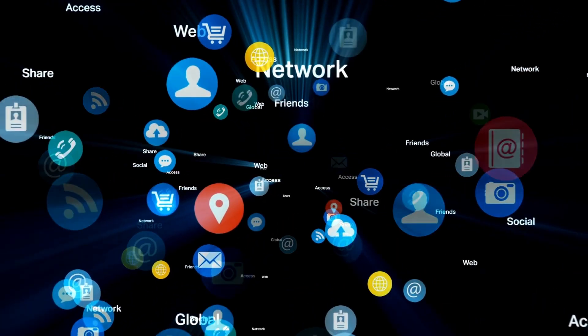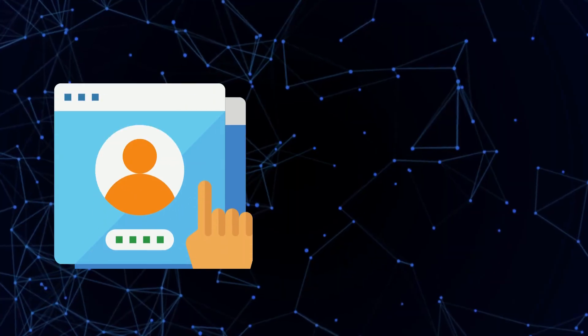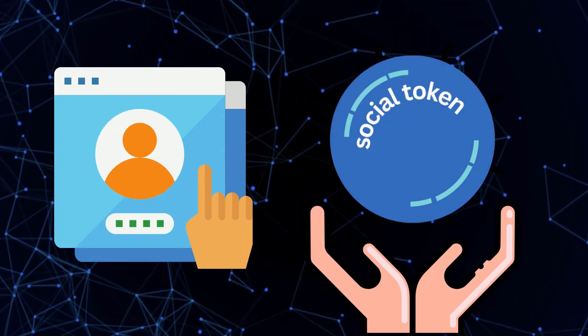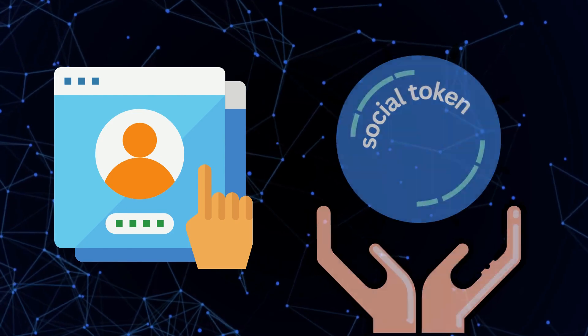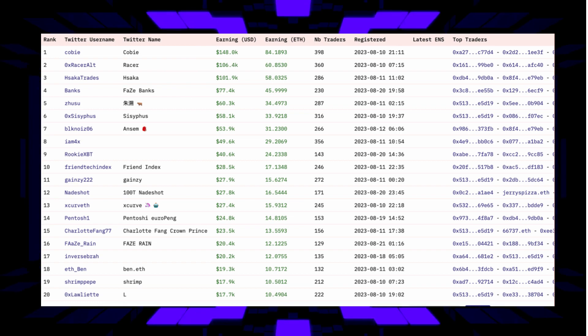Imagine a social network where your friends and their networks are like valuable shares or keys. Each user is like a unique social token in this decentralized social app. You can invest in your friend's social network or any group of users, essentially turning their credibility into a token. It's a whole new way of thinking about social interaction.